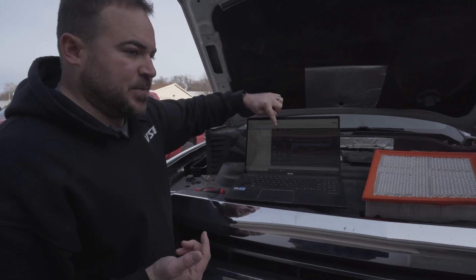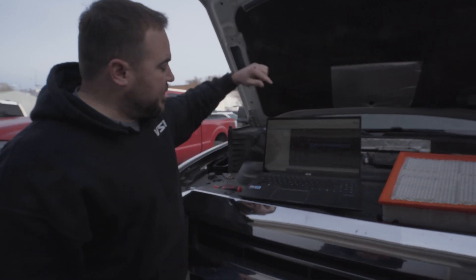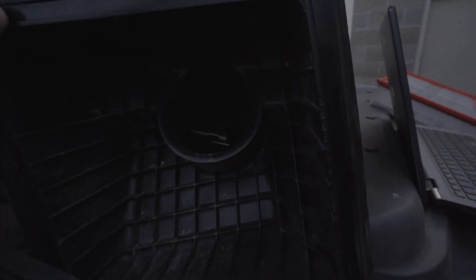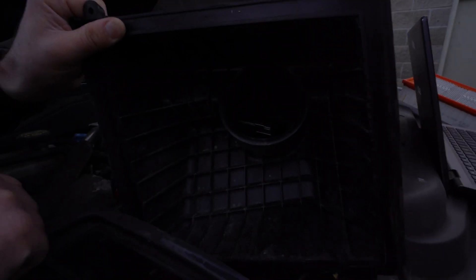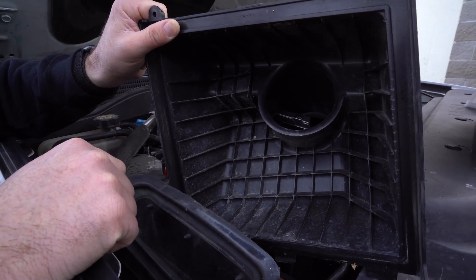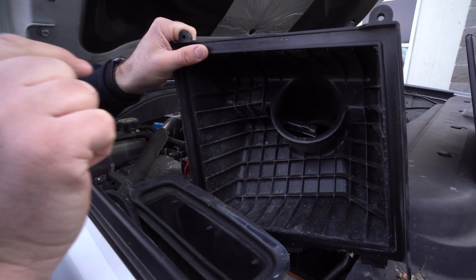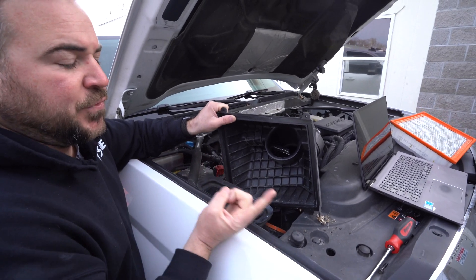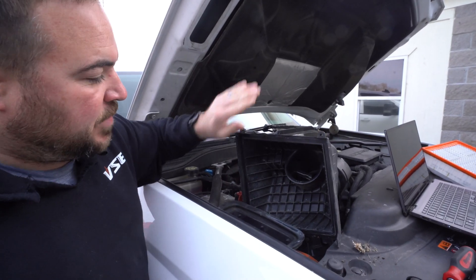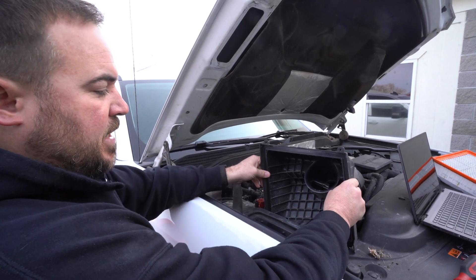Boost and grams per second of airflow are completely different things. Boost is a measure of restriction across the engine, and grams per second of airflow is a measurement of how much air the MAF sensor is measuring. A MAF sensor is just a 0 to 5 volt reference — airflow comes across the MAF and cools the wires down. The change in resistance to metal per the change in voltage determines how much air comes across it. More air cools it down, the resistance goes down, so the voltage on the MAF output side goes up, indicating more air being processed. So boost is completely different, though interrelated, from how much air the motor is actually inhaling. This truck has a stock-size MAF.